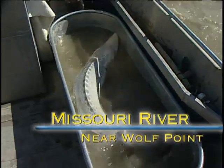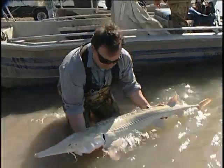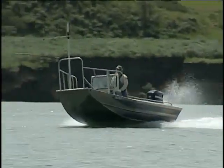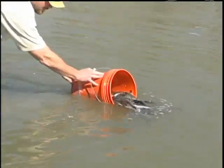In 1990, the pallid sturgeon was added to the endangered species list. Since then, they've been captured, equipped with transmitters, tracked, spawned in controlled environments, had chips inserted, and released back into the wild.